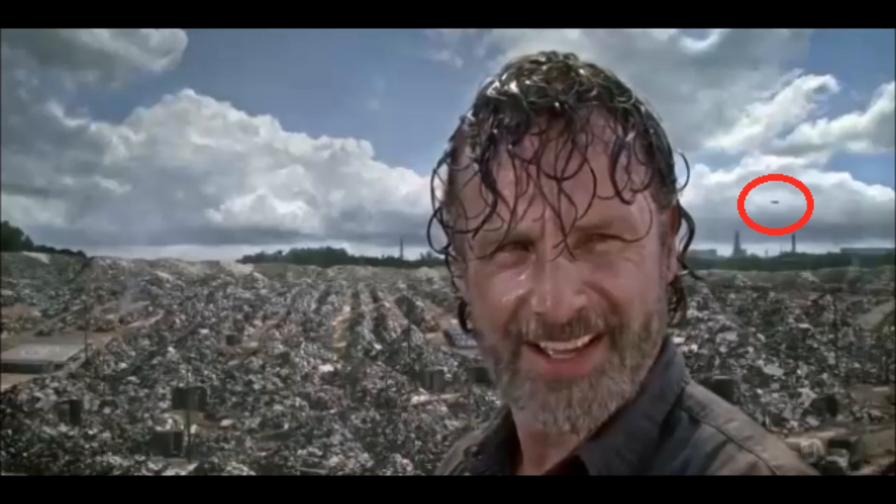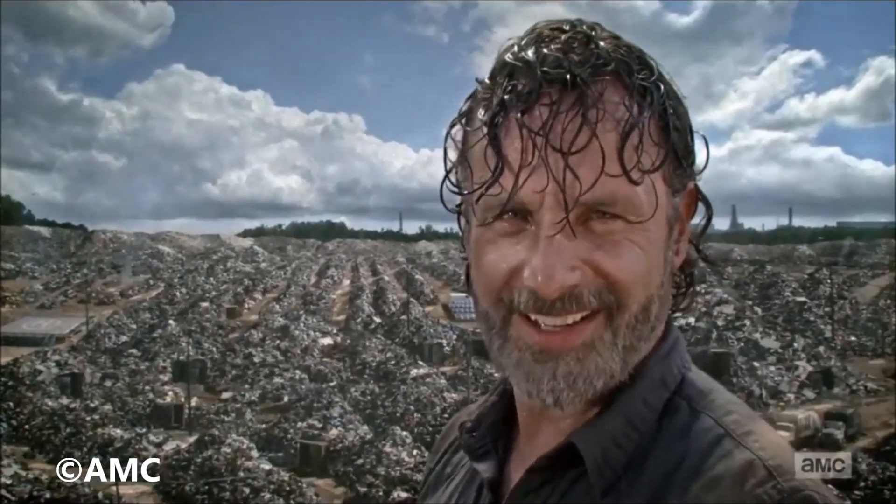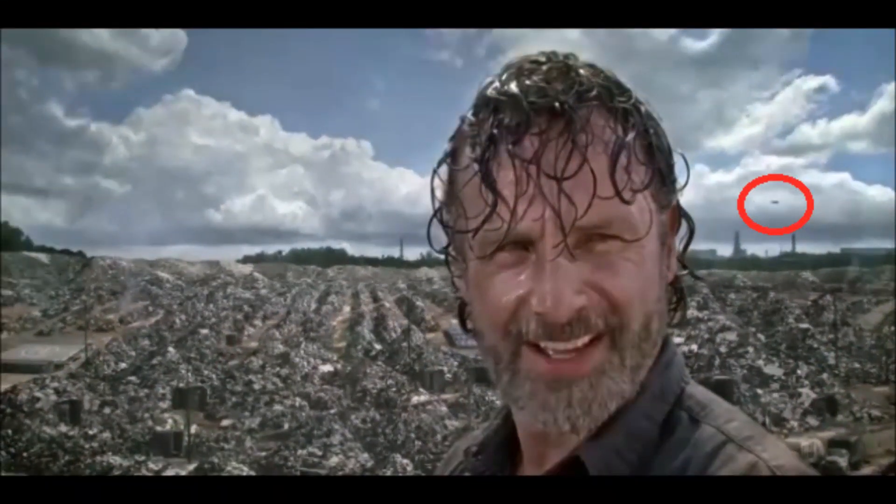It's some CGI that they put in, and it happens again here. You know where to look now — right by Rick's left ear. There it went, super fast. Is it a bird? Is it a plane? Is it Superman? I doubt planes are taking off after all this time in the zombie apocalypse, but it's definitely CGI.